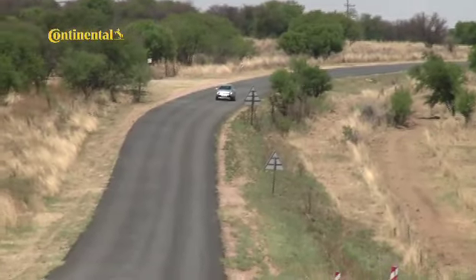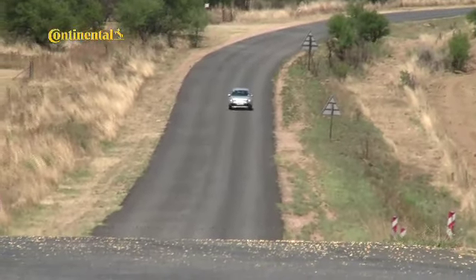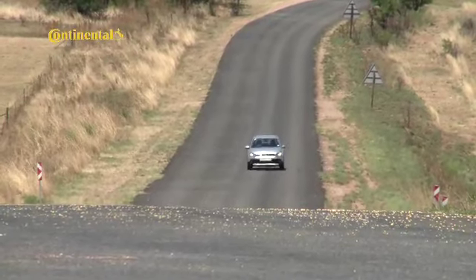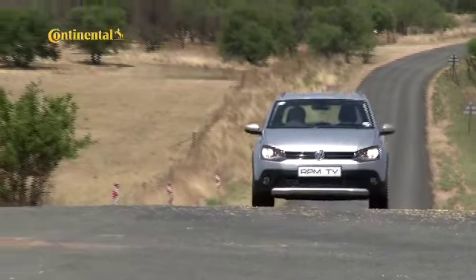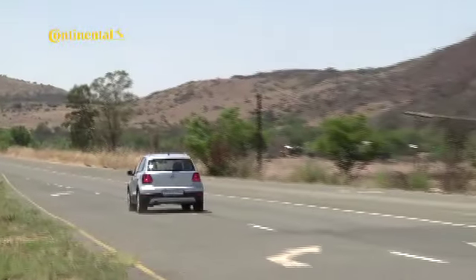For most buyers, the appeal of this vehicle will be purely cosmetic. Because the Polo sells in droves, the Cross Polo at least provides some visual distinction from the hatchback norm. Some buyers will also feel that the raised ride height allows improved visibility. As the name suggests, the Cross Polo is more crossover than dinkum SUV.